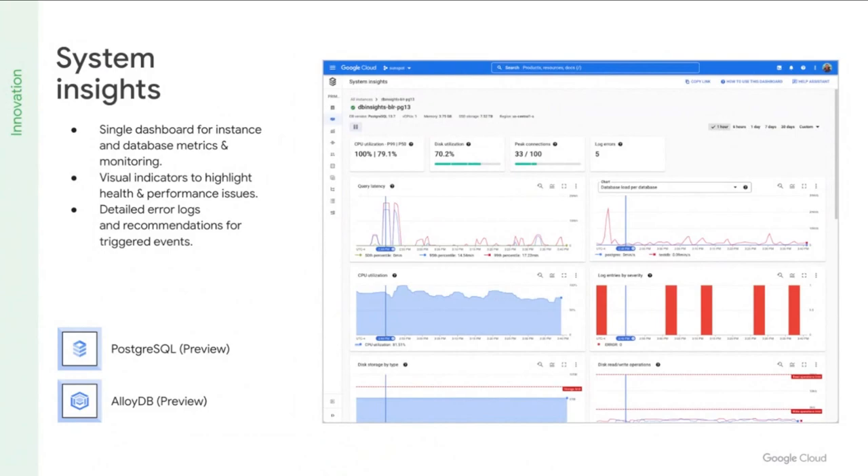System Insights provides an overall dashboard for monitoring the health of the database, can help diagnose and identify issues to prevent incidents and improve performance. You can see the current resource usage and how frequently you're approaching resource saturation limits, making problem detection extremely easy. System Insights is available today in preview mode for both Postgres and AlloyDB.